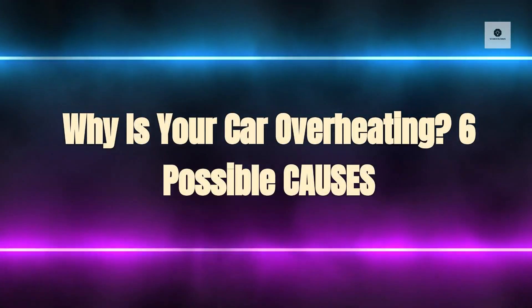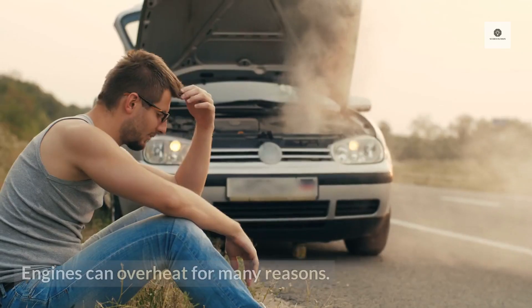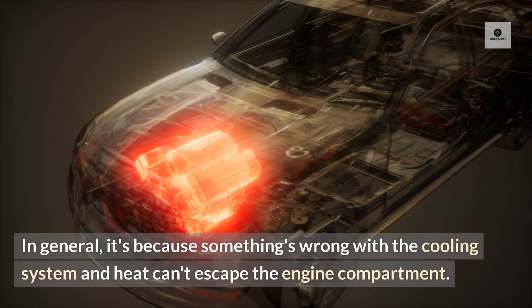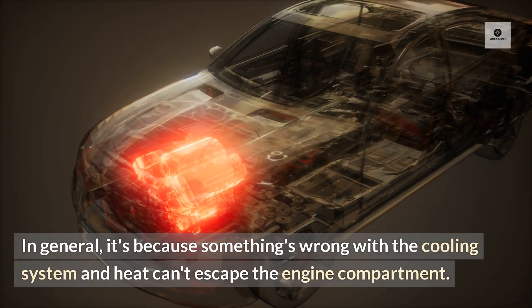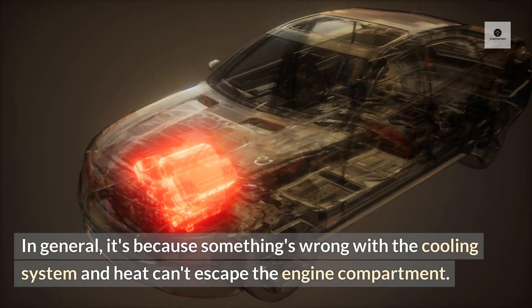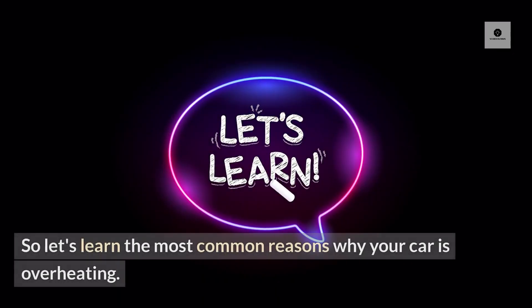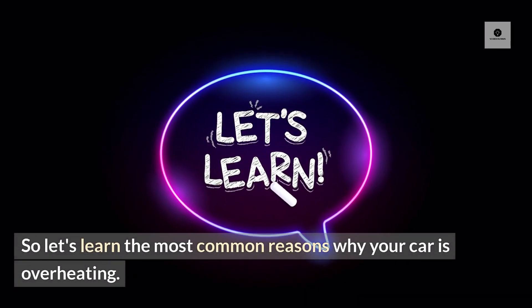Why is your car overheating? Six possible causes. Engines can overheat for many reasons. In general, it's because something's wrong with the cooling system and heat can't escape the engine compartment. Regardless of the problem source, an overheating engine isn't something you want to let linger. So let's learn the most common reasons why your car is overheating.